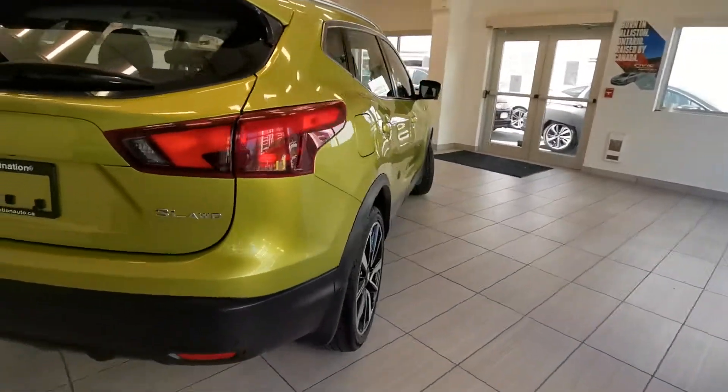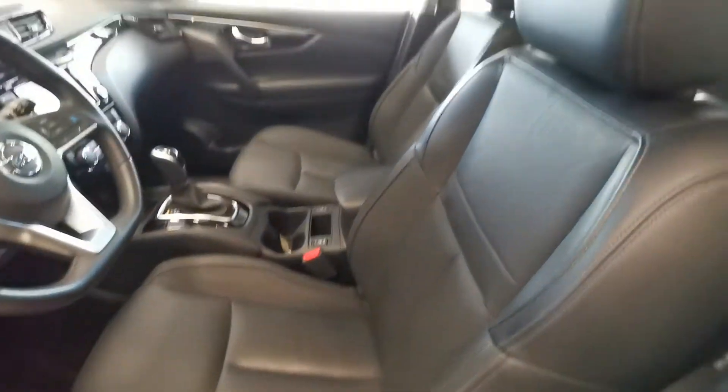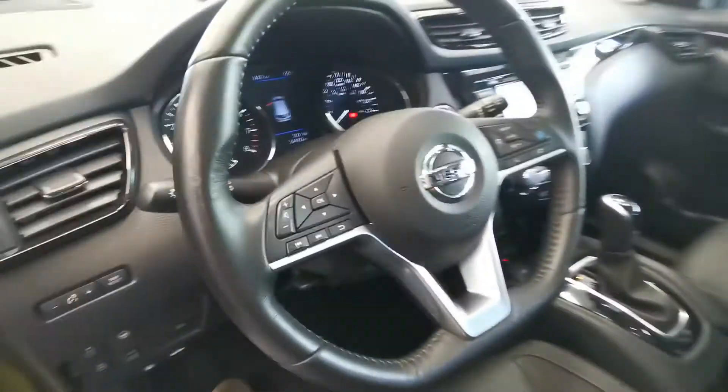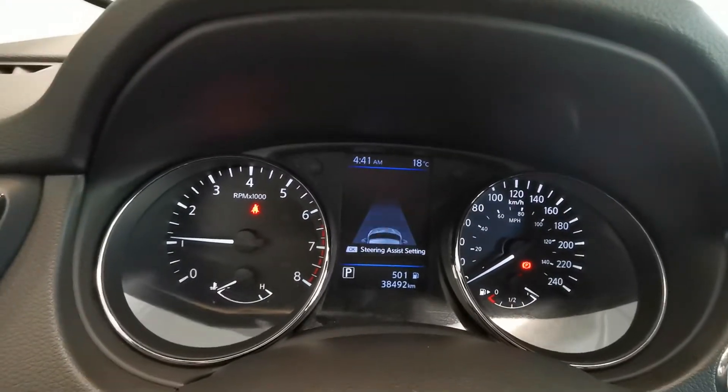Rear-wheel drive, black leather interior, powered seat. Here is the car mileage.